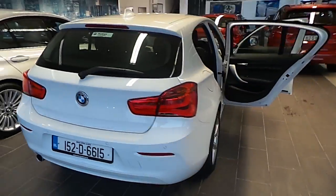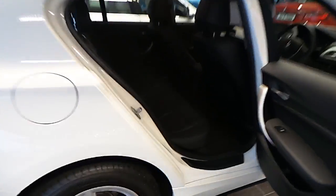This car is finished in alpine white. This car is only 2300 kilometers with the full BMW service history.